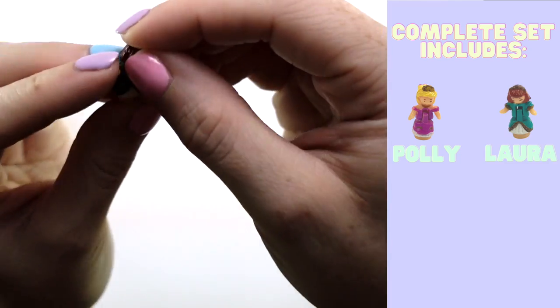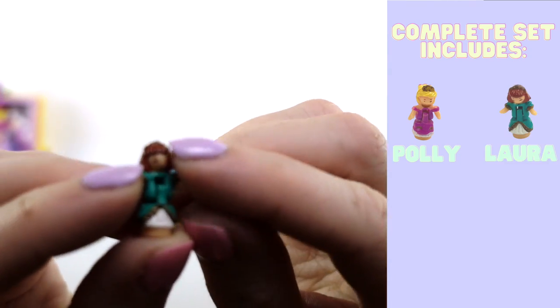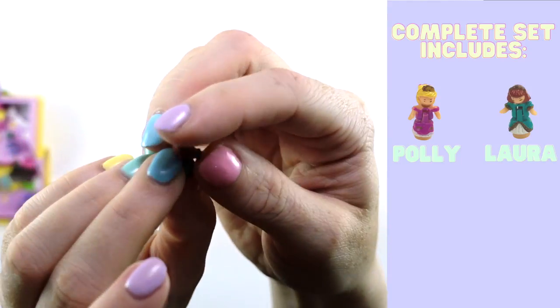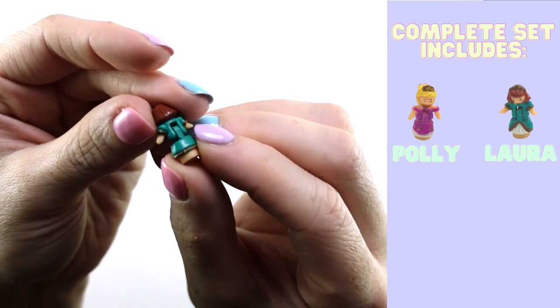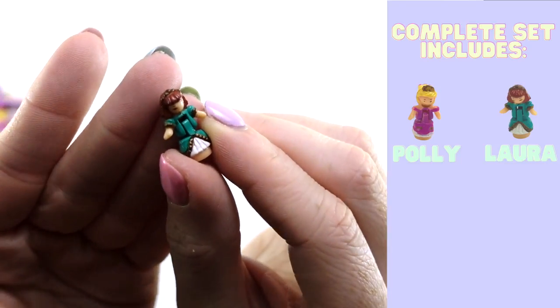Figure two is Princess Laura. She has a beautiful tiara on her head, beautiful short auburn hair, and a lovely emerald colored dress. And again, same size — she's really, really small.